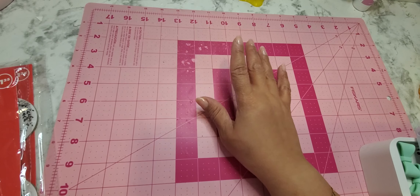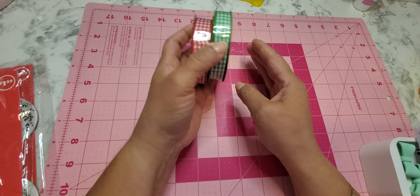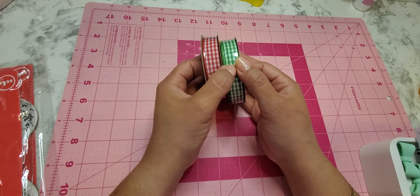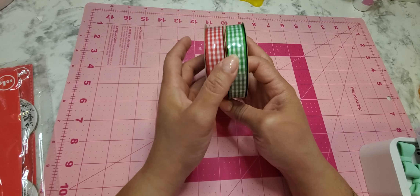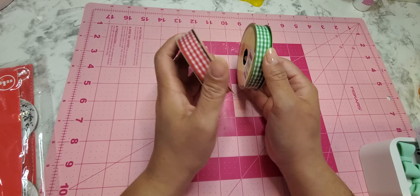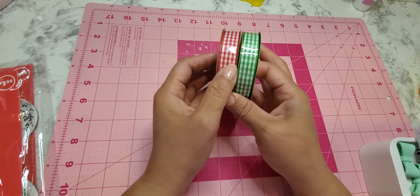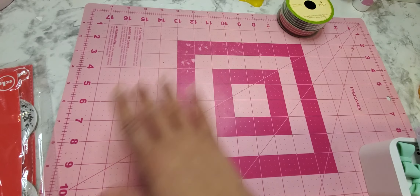I grabbed these two ribbons — this red one and the green one, because I don't have any green in my stash. I was going through my stash and realized I don't have any green, so I found this cute one to keep in my ribbon pile. Then some red for Christmas or Valentine's or whatever.